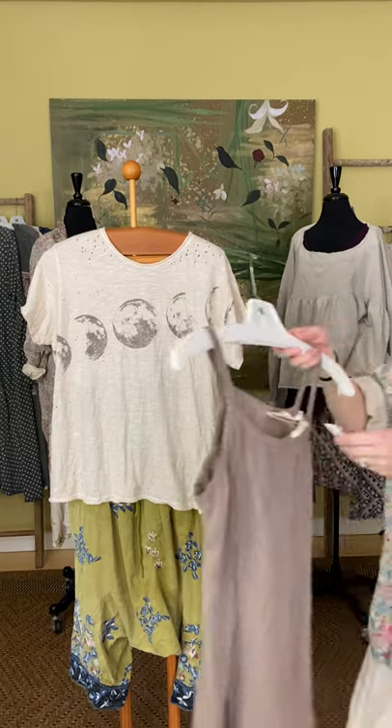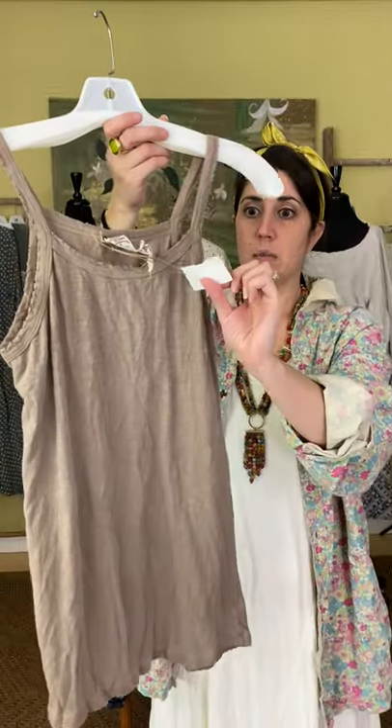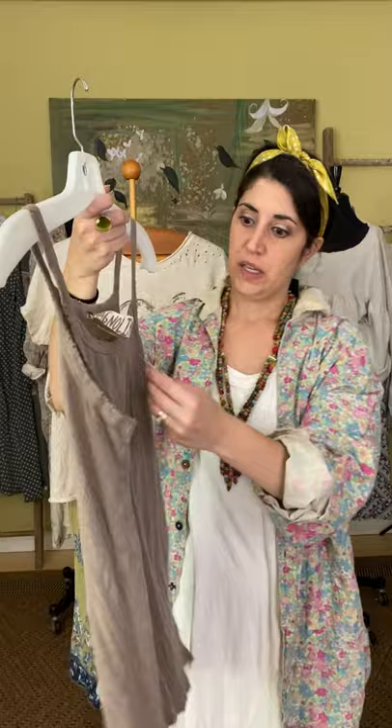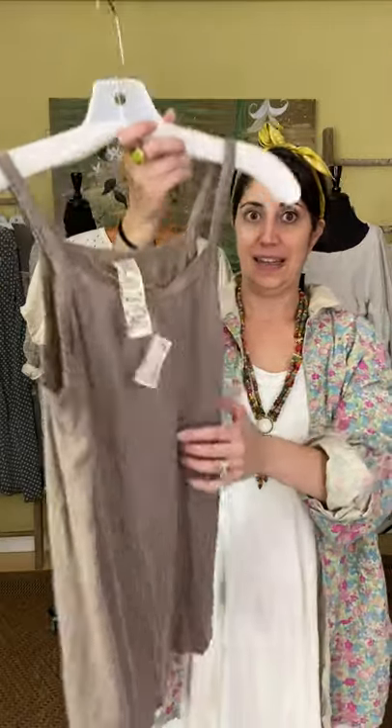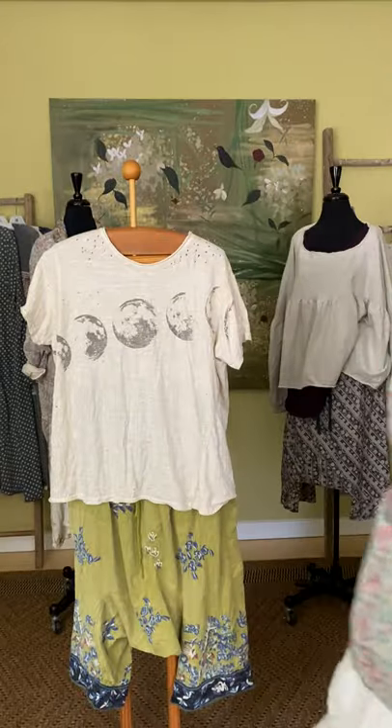Another great piece — this one runs a little trimmer than some of her other pieces. It's a more fitted spaghetti tank, similar to the Lana on top. This is the Astrid Tank in Clay at $95 — a little more form-fitting than some of her other pieces.